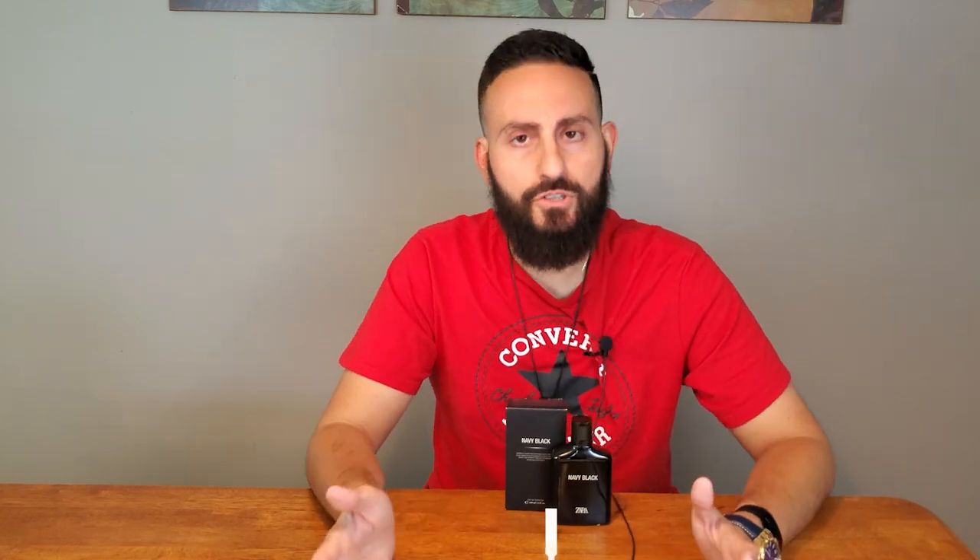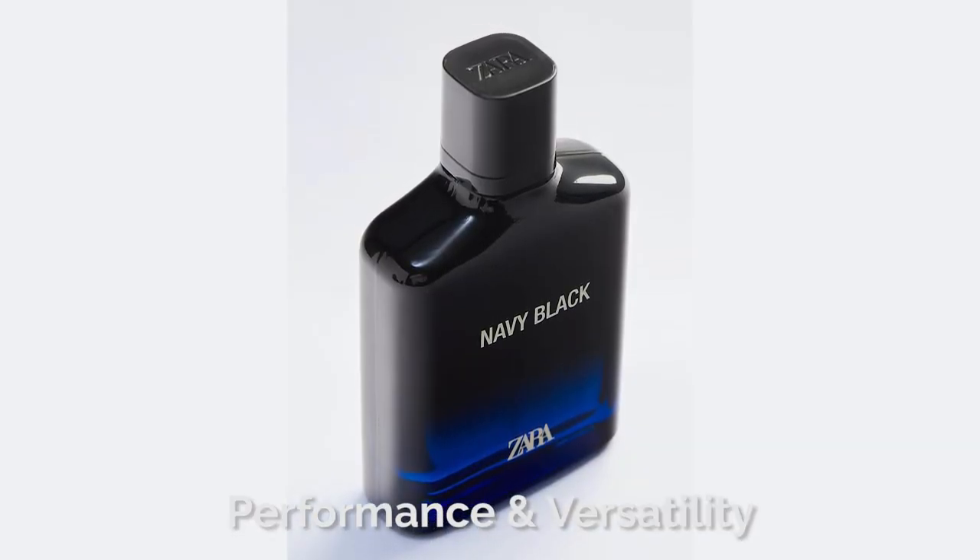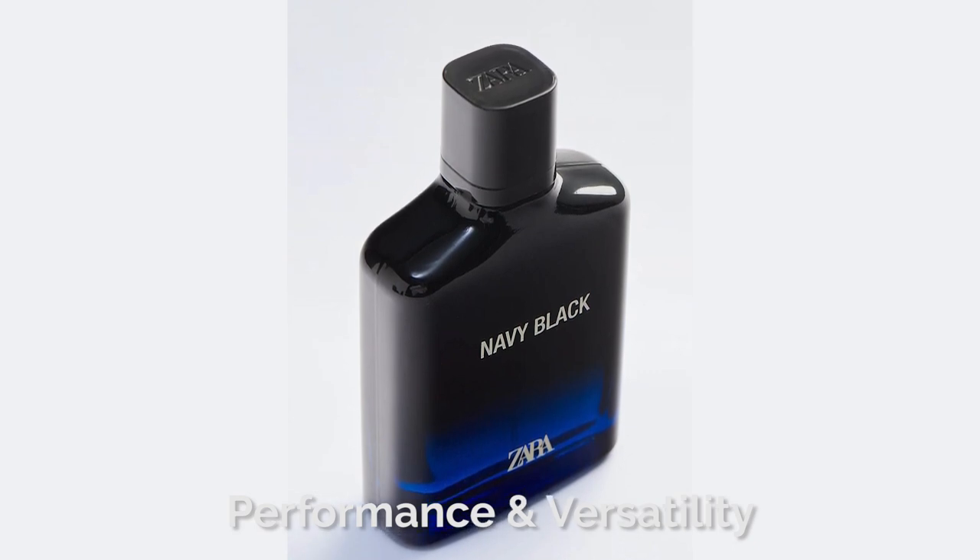If you're a fan of this DNA but don't want Bleu de Chanel, or want a subtle different expression of it, definitely check out Navy Black. The overall smell is incredibly pleasant — no one around you will dislike it. It's very safe, mass-appealing, and inoffensive. Longevity was four hours, which is where most improvement could be applied. Projection was really good for the first half hour to an hour, then it started sitting closer to the skin around the three to three-and-a-half-hour mark. I'd recommend carrying a decant to reapply throughout the day. If longevity matters, go with Bleu de Chanel EDT, which gets you six to seven hours.